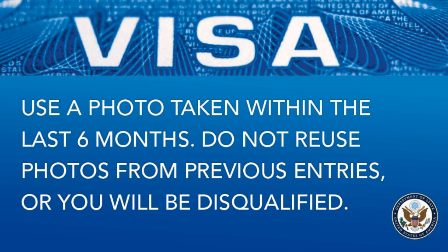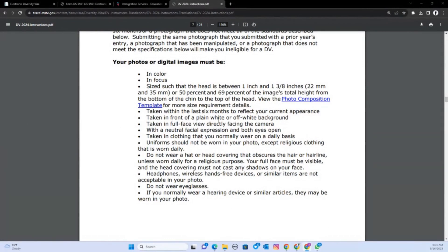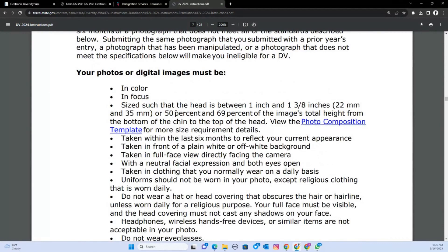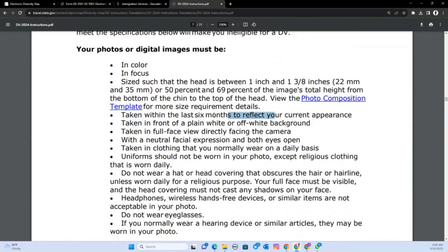Instructions are very, very important to follow. Make sure you use a photo that meets all the requirements. Some of those requirements from the instructions include: it has to be in digital form, not PDF; it has to be in color; you have to be in focus; and it must be taken within the last six months. You have to face the camera.